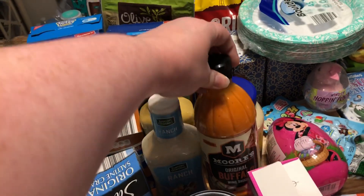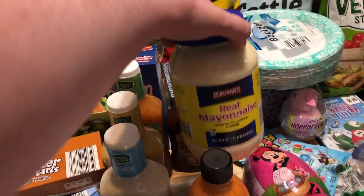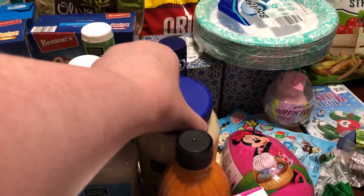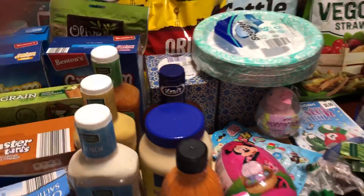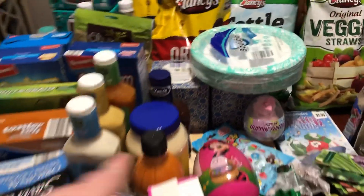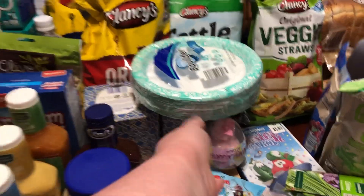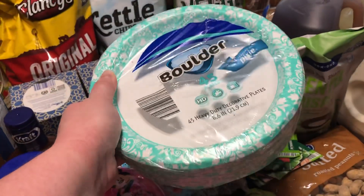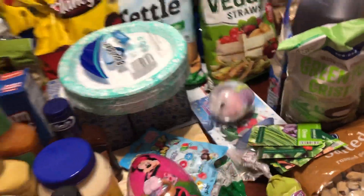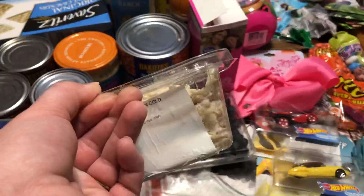Moore's Buffalo sauce — full price at Kroger but we needed it for some recipes, $2.99. Mayonnaise for $1.89. Kraft barbecue sauce for 49 cents as part of the Kroger mega event. Two boxes of Aldi tissues, 99 cents a box. Paper plates — $1.49 for a 45-count at Aldi.